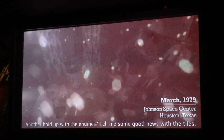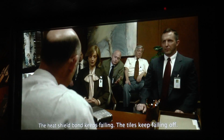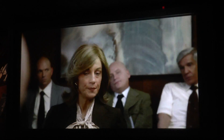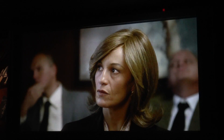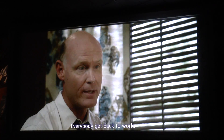Another holdup with the engines? Tell me some good news with the tiles. The heat shield bond keeps failing — the tiles keep falling off. So, nothing to lay. How long? One and a half to two years. Well, this is going to be fun to tell my boss. Everybody get back to work.